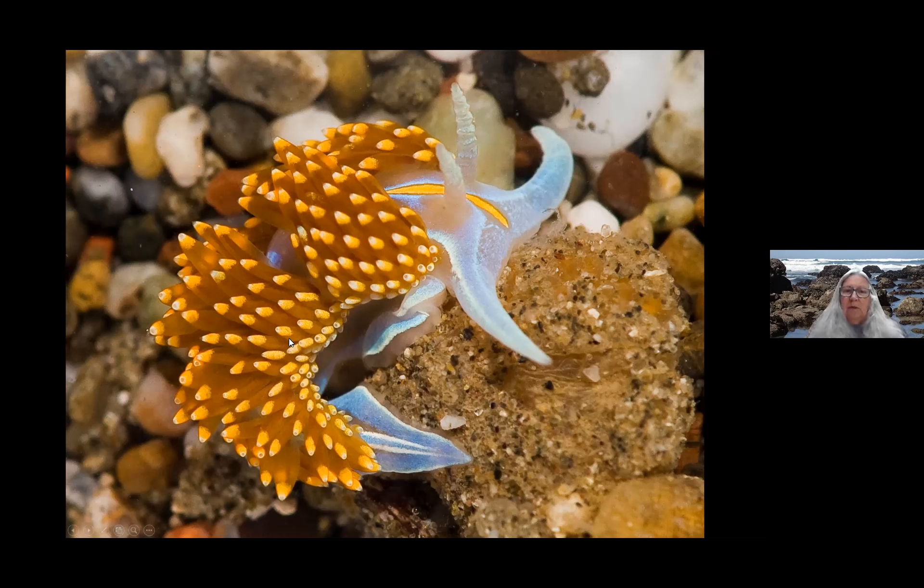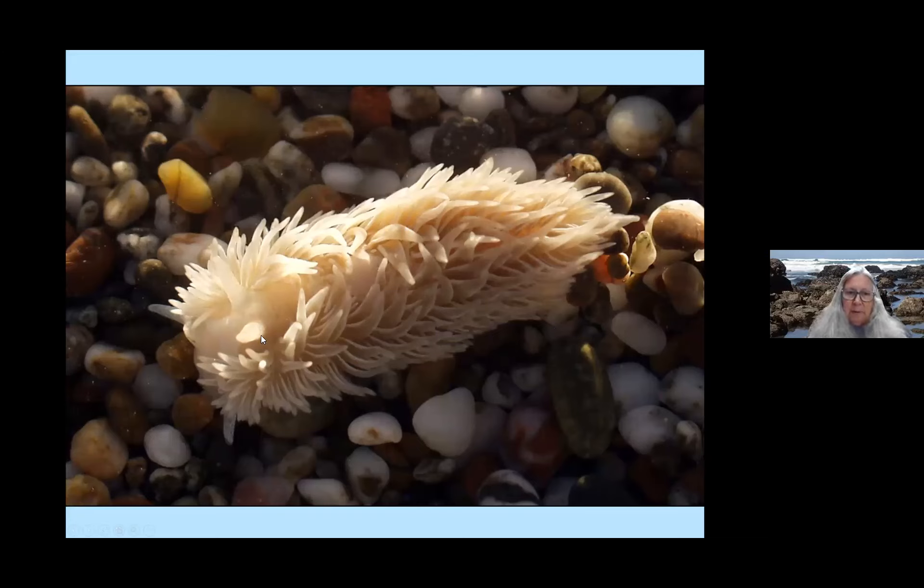The most common one we see out there is our Hermissenda or opalescent nudibranch — really quite beautiful. Another one we see is the shaggy rug — same body plan with rhinophores and cerata. You'll see these at Campbell Cove, except they're pink. The reason is that their coloration depends on their prey. The first time I saw a pink one, it looked familiar but startling because I'd never seen a pink one before. Then I looked and there was a pink anemone close by. It had been feeding on that anemone and absorbed the color into its own cells, along with the nematocysts from that anemone — so they can be multicolored.